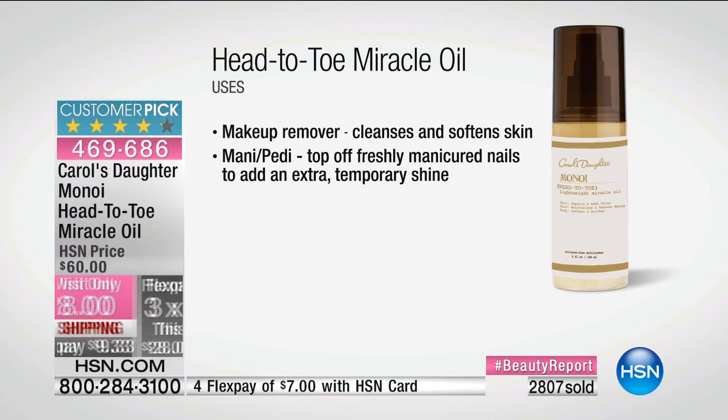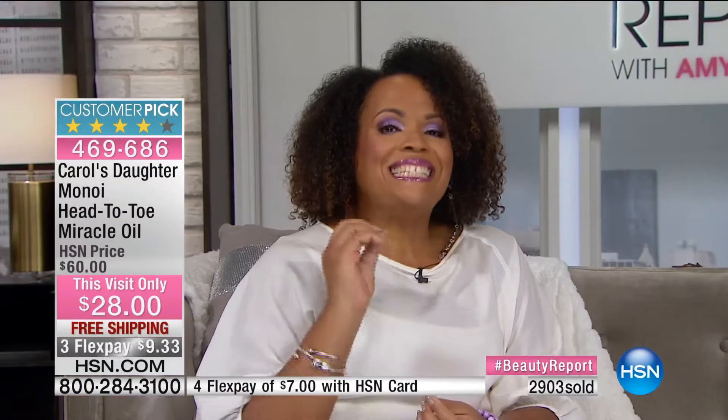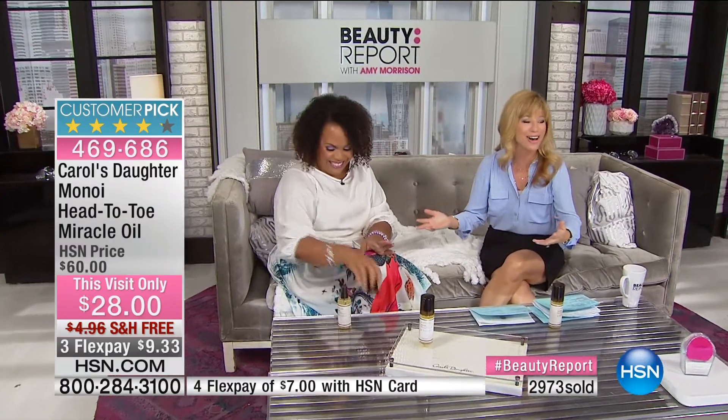Dry, brittle, breaking hair. Makeup removal. Softening your body with a beautiful glow. That Tahitian gardenia scent. Plus so many additional oils beyond Monoi. You gave us a pump and five ounces — the pump helps you dispense exactly what you need for face, hair, or body. You control how much comes out, so you won't waste any of this precious oil.